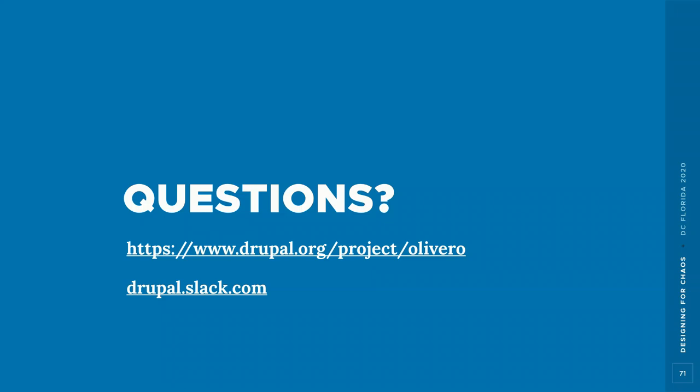Question: How did you come up with the name Olivero? The theme is named after Rachel Olivero, a beloved member of the Drupal community who was an advocate for inclusiveness and accessibility and who passed away last year. The name was suggested by Taryn, which was great because the naming goals — inclusiveness and accessibility — fit perfectly with the theme's core priorities.